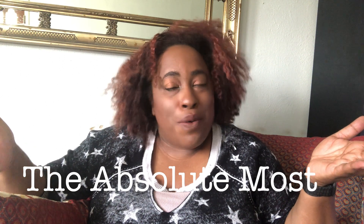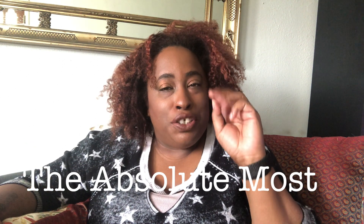Hey guys, it's your girl Lala G here with the Absolute Moose channel where we focus on fashion, pop culture, current events, and a little bit of lifestyle mixed in. We release videos every Tuesday and Thursday, usually in the morning — sometimes we run a little late and it might get posted in the afternoon. Make sure you like and subscribe so you can stay tuned and get all the updates on everything you want to know.